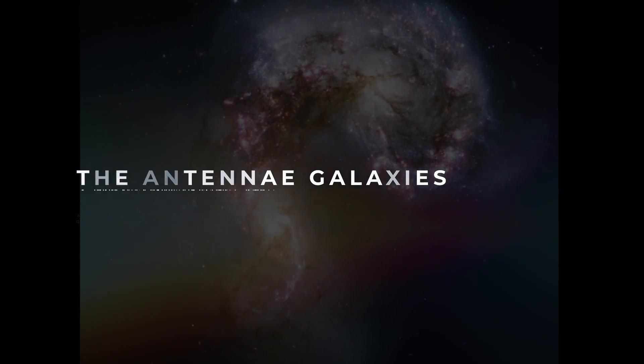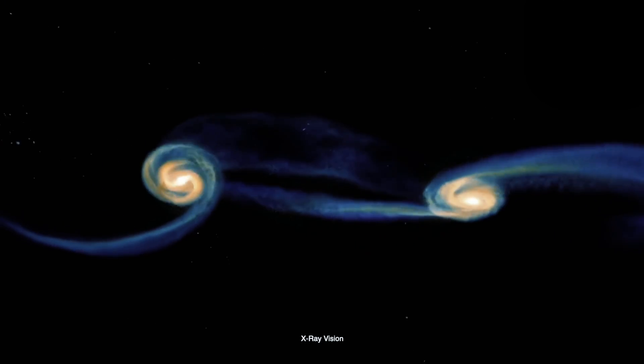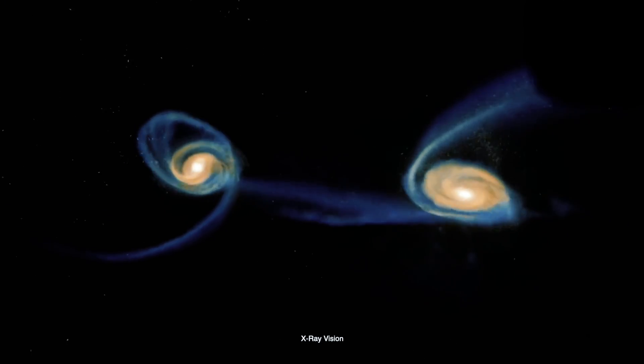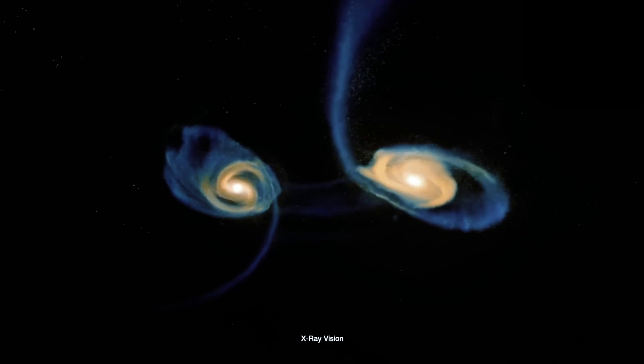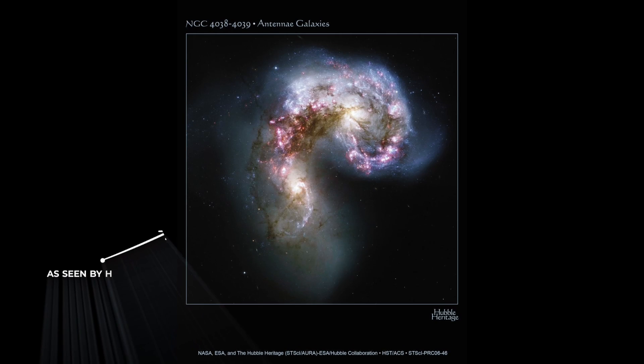Number 6: The Antenna Galaxies. Made up of two separate galaxies interacting within the constellation of Corvus, sitting over 45 million light-years away from Earth. As the two galaxies become intertwined, the clouds of gas and dust within either galaxy are colliding together within the massive magnetic fields produced by the pair.